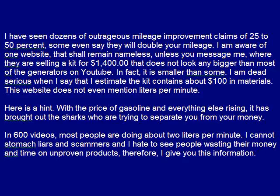I have seen dozens of outrageous mileage improvement claims of 25 to 50%. Some even say they will double your mileage. I am aware of one website that shall remain nameless — unless you message me — where they are selling a kit for $1,400 that does not look any bigger than most of the generators on YouTube. In fact, it is smaller than some. I am dead serious when I say that I estimate the kit contains about $100 in materials.